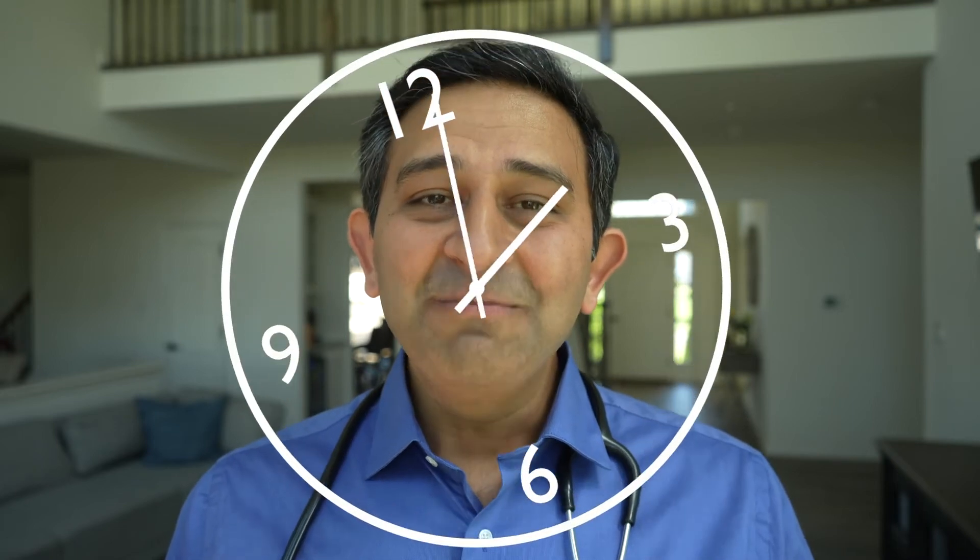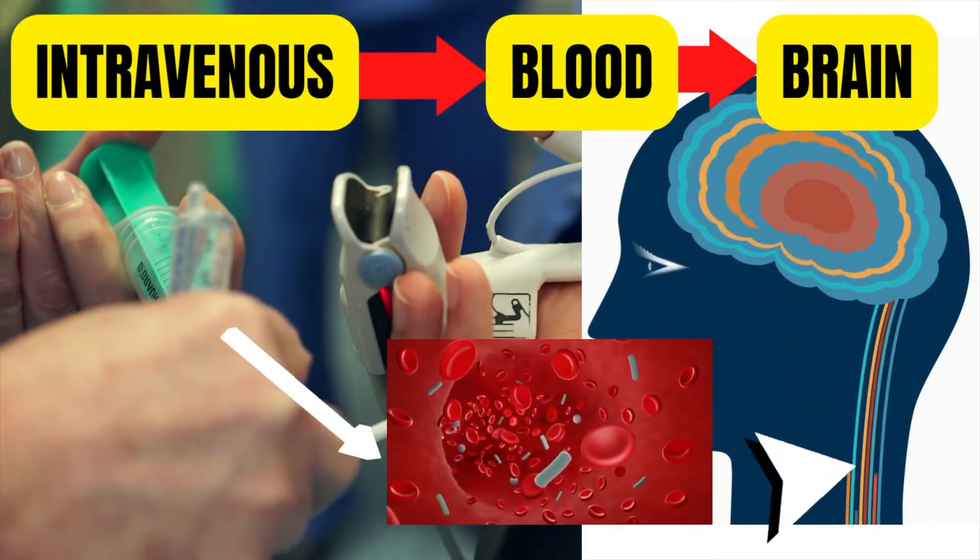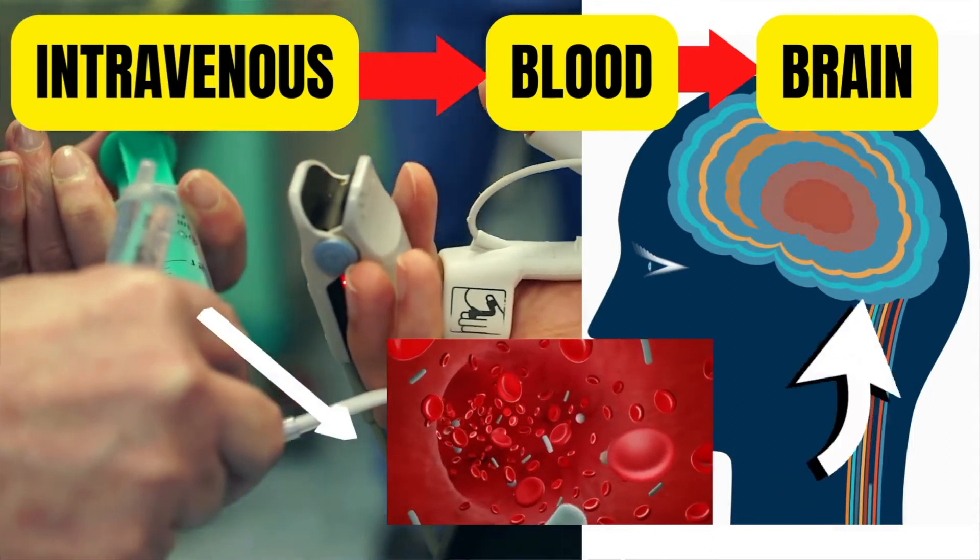When I mention anesthesia gas, I'm referring to sevoflurane, which is the most commonly used anesthesia gas today. When it comes to propofol — the most commonly used IV anesthesia medicine — it takes less than a minute for people to go to sleep, whether younger or older. The time it takes for the medicine to travel from the injection site to the brain is about 45 seconds, making IV induction much quicker.